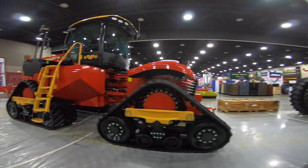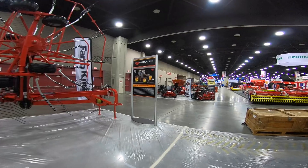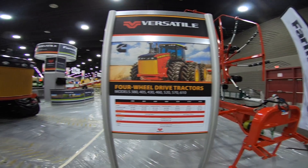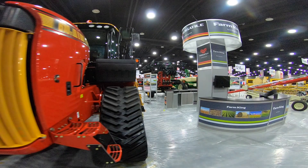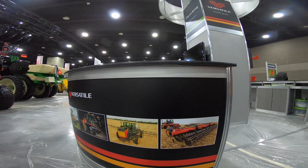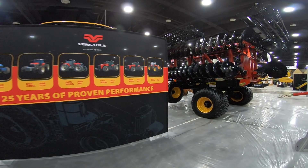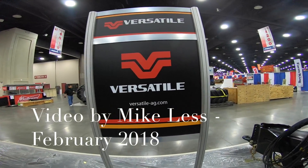Stay tuned — I plan on doing a video of the show itself, going around and checking out some other displays and the Versatile display. Hopefully in the next few days I'll upload a video of the entire farm show. Thanks for watching this one — just giving everyone a little idea of what's involved in setting up an indoor farm show. Thanks for watching, and I'll see you guys next time.